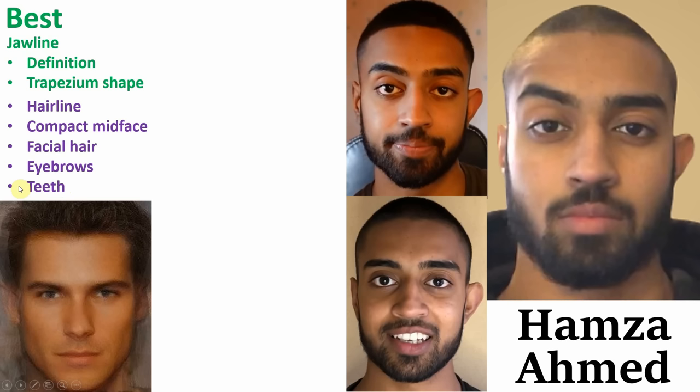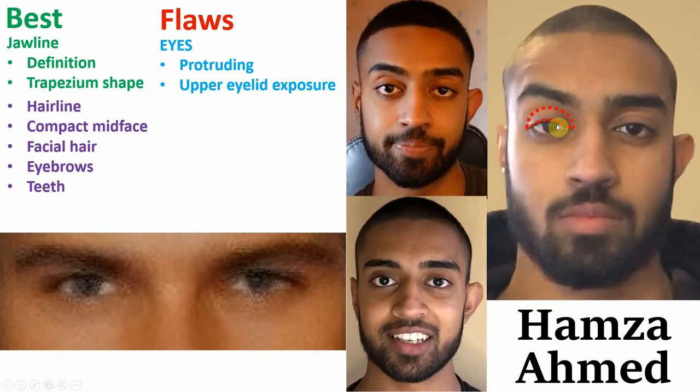Now moving on to some of the negatives. First of all, his eyes aren't deep set enough — they appear to protrude out slightly from his sockets, giving a bug-ish appearance. Next, he also has a considerable amount of upper eyelid exposure, and likewise he also has scleral show.